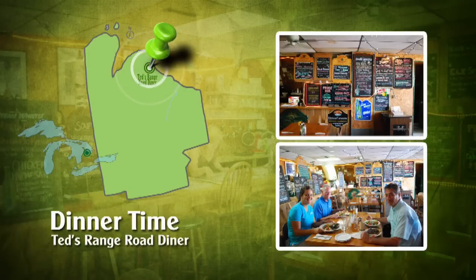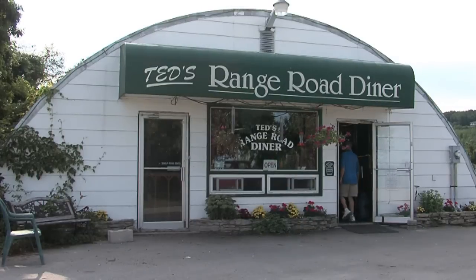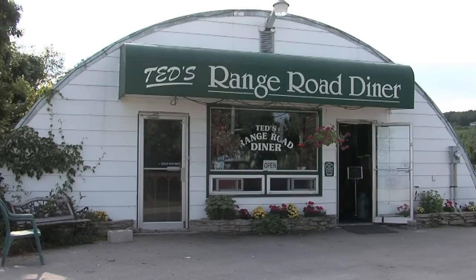When you're on your outdoor adventure and are ready for some good food with lots of local atmosphere, you have to stop at Ted's Range Road Diner. From the outside it looks like an old farm implement shed. Come to think of it, it doesn't look much better from the inside, but the food is great.